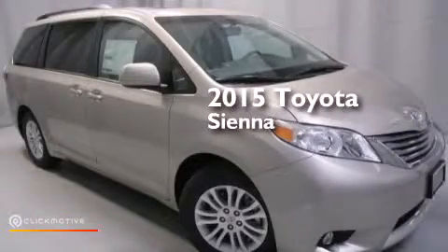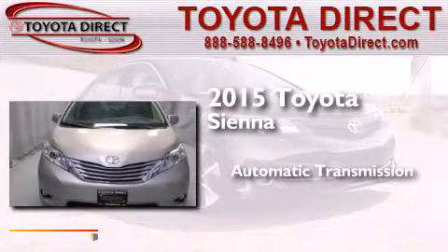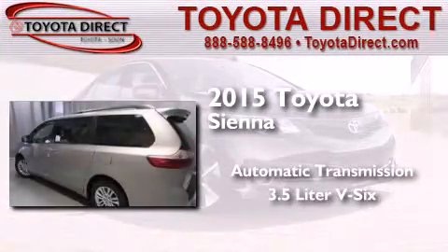This is a brand-new 2015 Toyota Sienna. This minivan has an automatic transmission and a 3.5-liter V6.